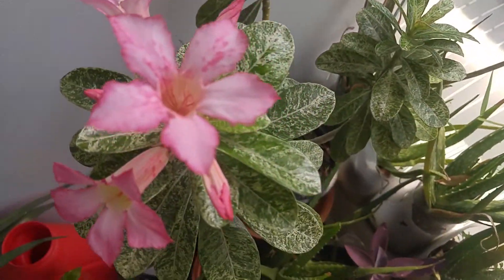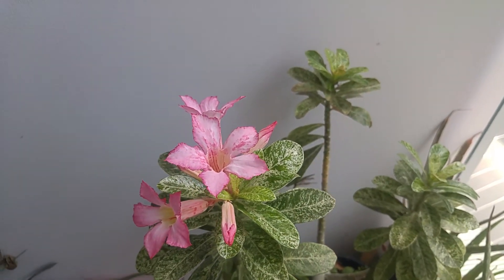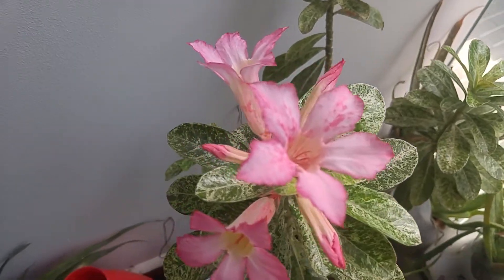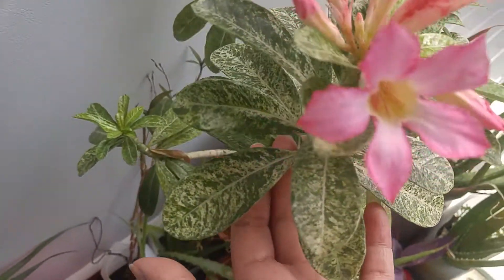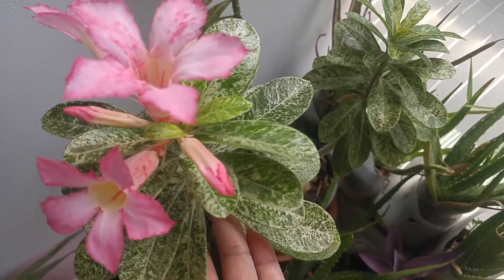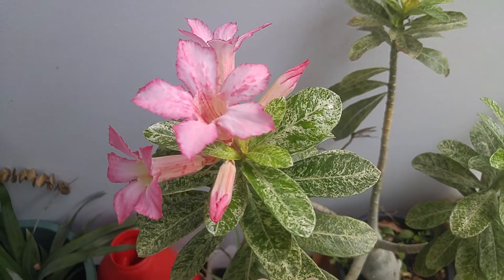This one took one year to bloom. So now it's blooming on Chinese New Year. So let me know. Happy Chinese New Year 2021. And this plant finally blooms. Beautiful. It's one of the most expensive flowers I bought.